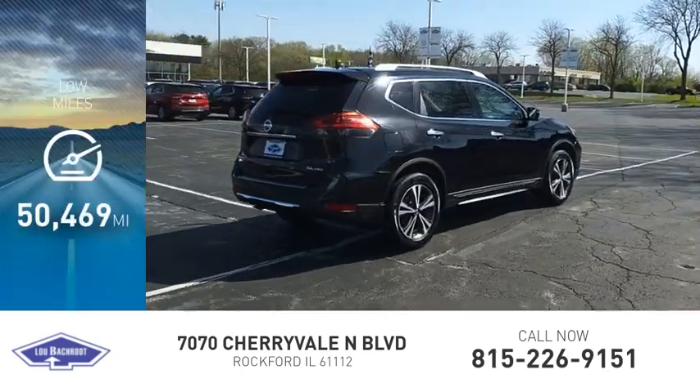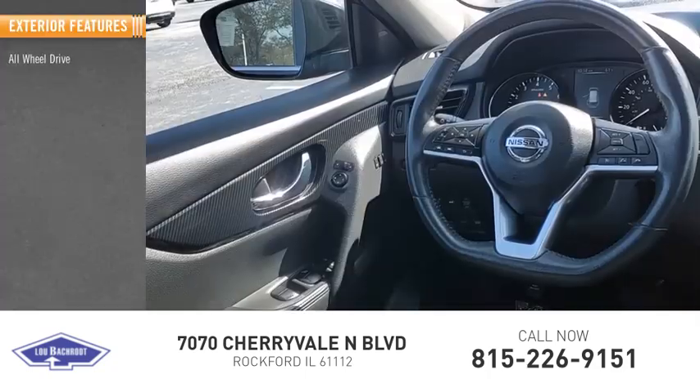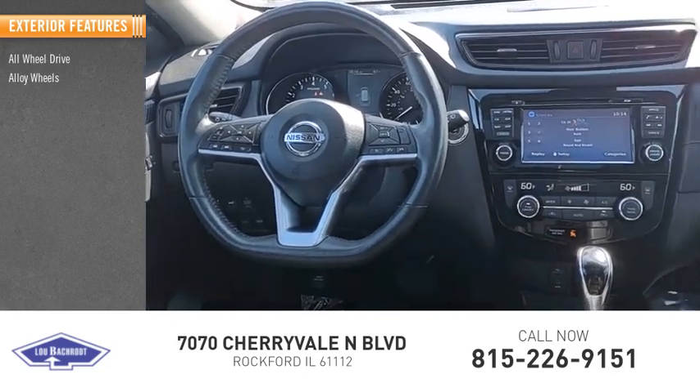This vehicle has less than 55,000 miles. Here are some of this vehicle's great options: all-wheel drive, alloy wheels, and rear spoiler.